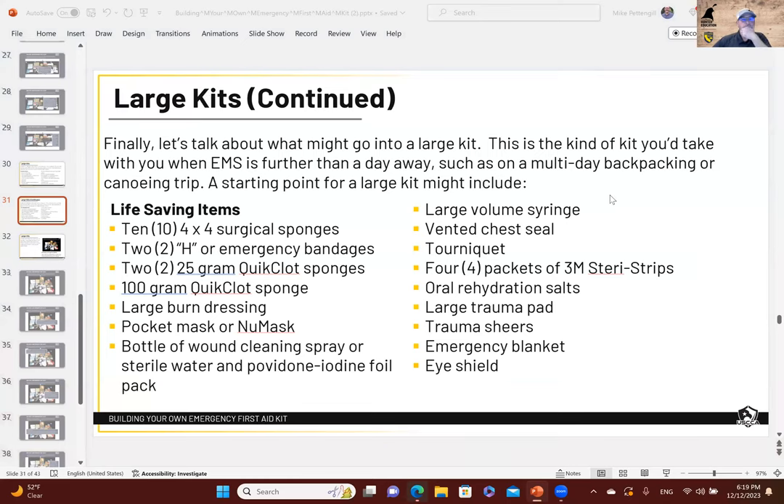The SteriPen uses UV light to neutralize contaminants in water. You filter out the big stuff — you can use a bandana for that — then put the SteriPen in, click it, and in about 60 to 90 seconds it will make a two-liter Nalgene bottle of potable water you can drink or use for wound cleaning. One charge handles roughly 300 bottles. I don't leave home without it.